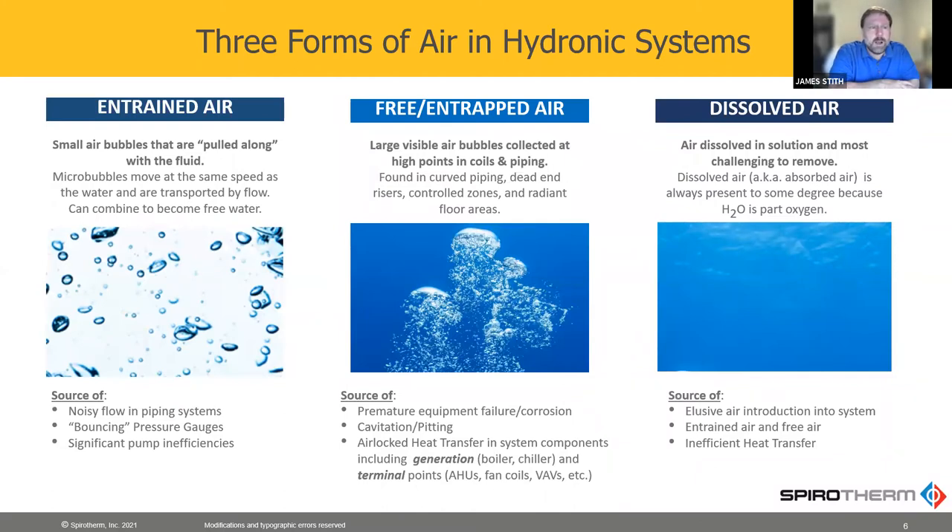There are three types of air in your water. You've got entrained air, which is small bubbles circulating with the flow. You've got trapped air, which is pockets of air that are not moving with the flow, usually at the high points in the system. And then you've got dissolved air — water naturally dissolves air.